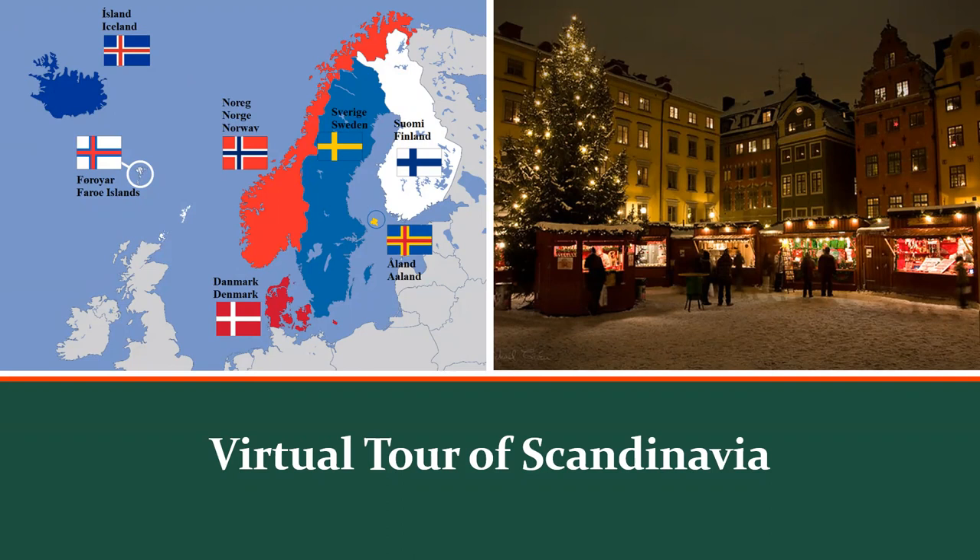We're going to look at the capital cities of each country, the must-see locations in each city, and then Christmas traditions and Christmas food as well. The image on the right is in Old Town, Stockholm, at a square called Stor Toriette — that's a Christmas market. The handout includes links to various things like locations, tourist and travel information, and information on restaurants.